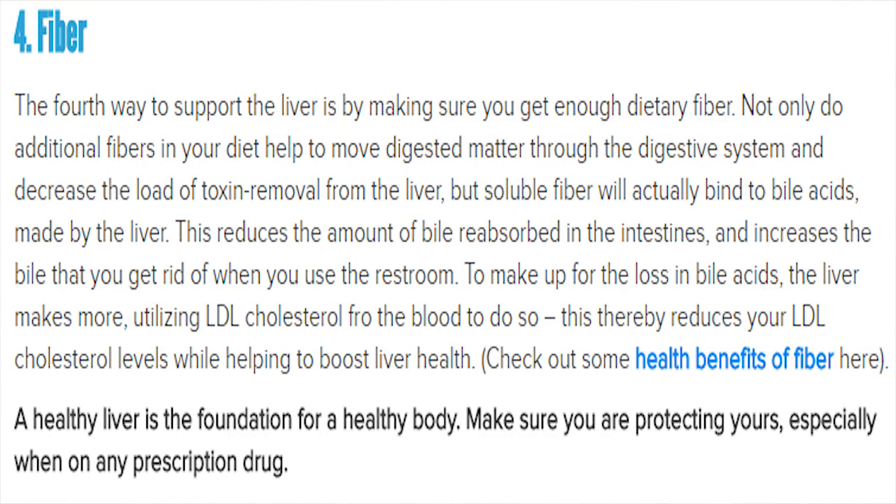Number four is fiber. Fiber definitely helps with detox as well. So it's pretty cool — all these ways to help protect the liver also assist your body in detoxing. Love this article.